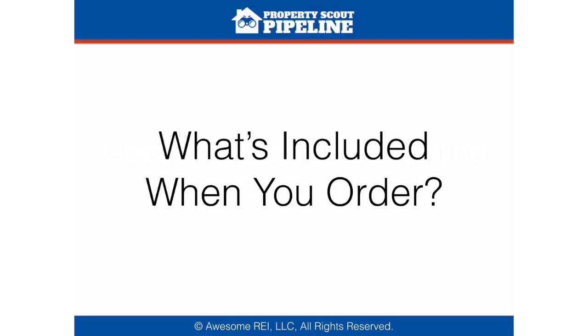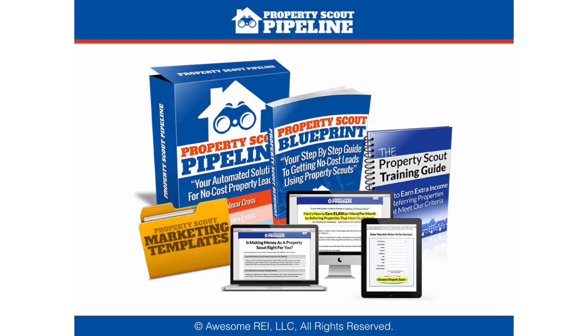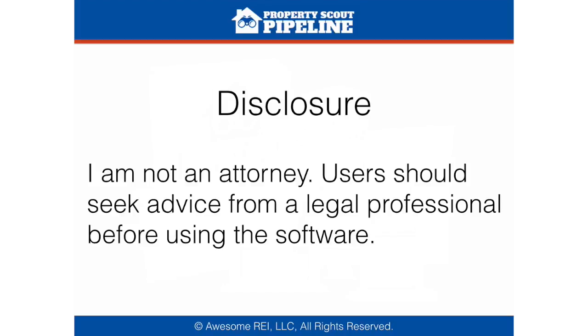What's included when you order? You get the Property Scout Pipeline software, the Property Scout Blueprint — which is the step-by-step guide to using Scouts to get no-cost property leads — your Scout recruiting website, the Property Scout training guide that you just hand over to your Scout so they know exactly what to do to refer properties to you, and all of the marketing templates and paperwork needed. Quick disclosure: I am not an attorney, and Dolmar is not an attorney. Users should seek advice from a legal professional before using the software and before using Property Scouts to profit in your business.